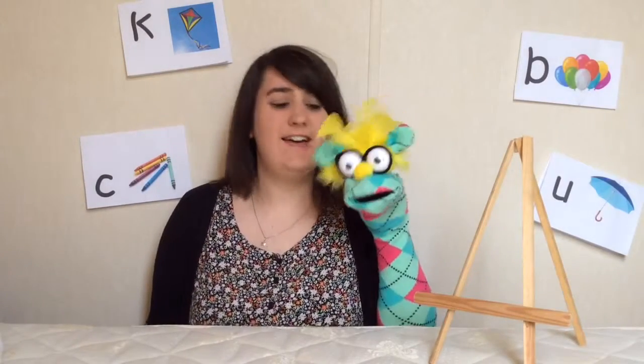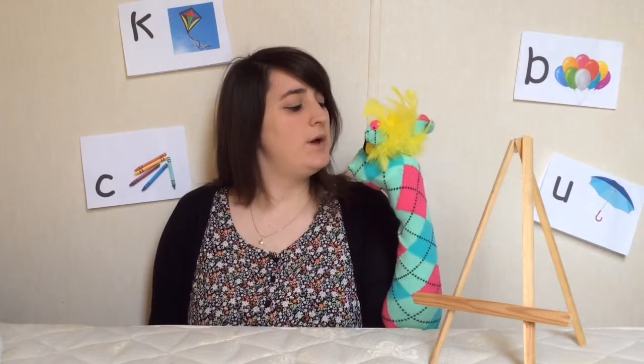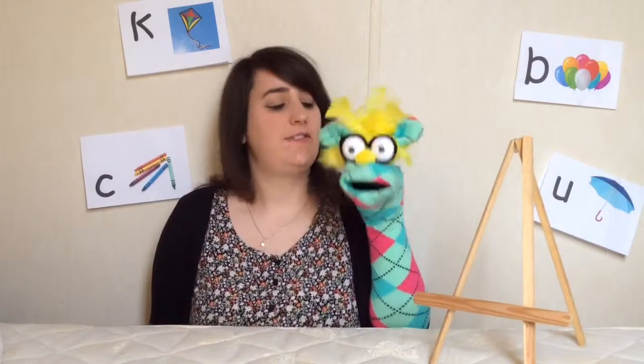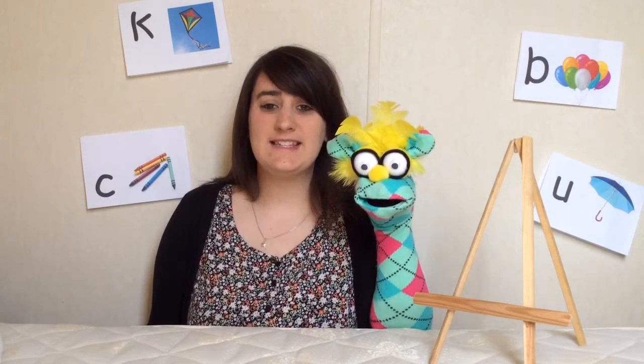Hello, my name is Kate and this is Kiko. Hello Kiko. Kiko, what are we going to be doing today? That's right Kiko, today we are going to be looking at sounds.